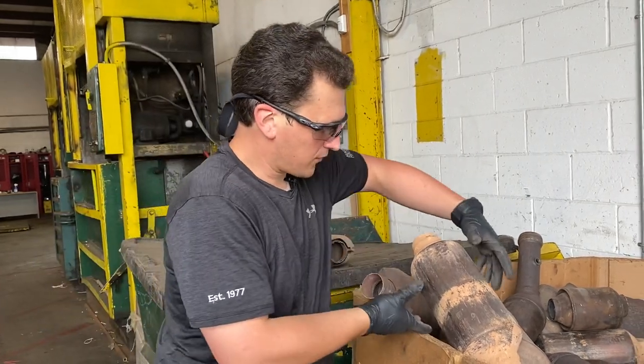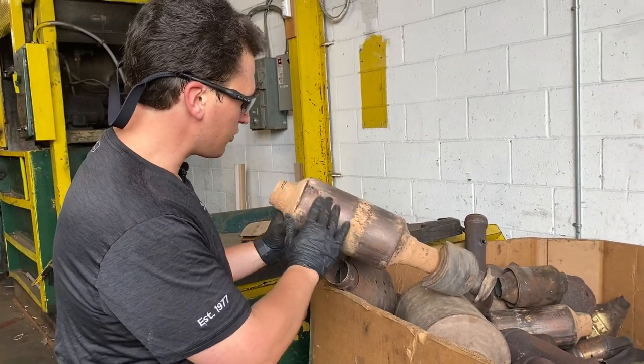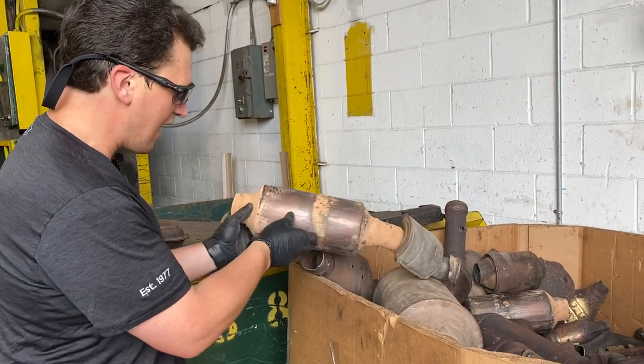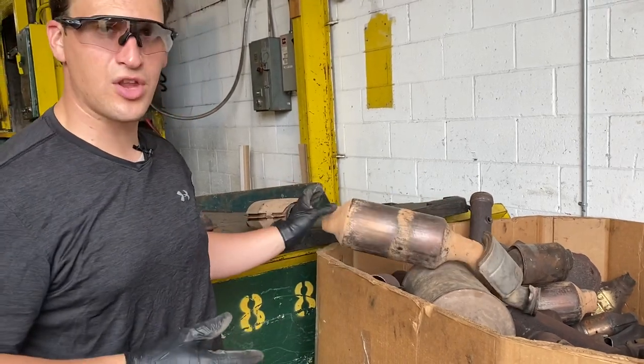Not all Fords have slots and dots, but they do have those serial numbers. This serial number is stamped on here, really hard to see, so by having a little dirt on it we're actually able to put it in there and we can read 5F97 and then the rest of the serial number from there.